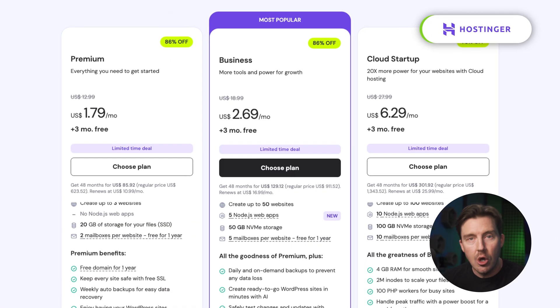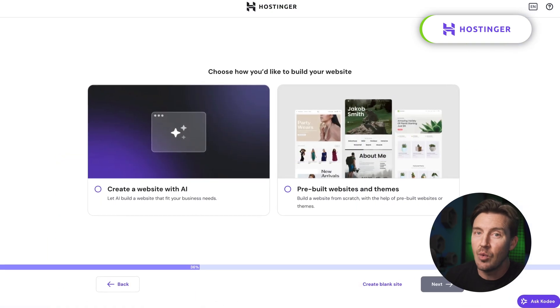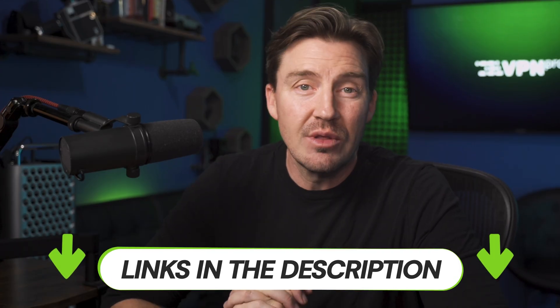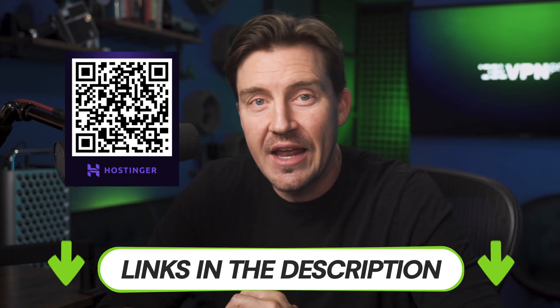If you're just starting, Hostinger will offer the best web hosting plans and the best AI website builder, all in one single subscription. You can find the discount link for Hostinger and the next two providers in the description, or you can scan the Hostinger coupon QR code on the screen.